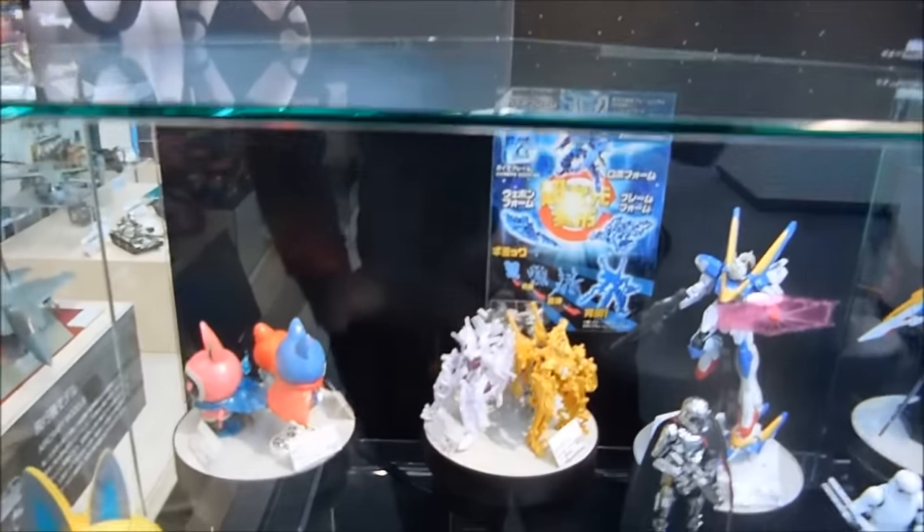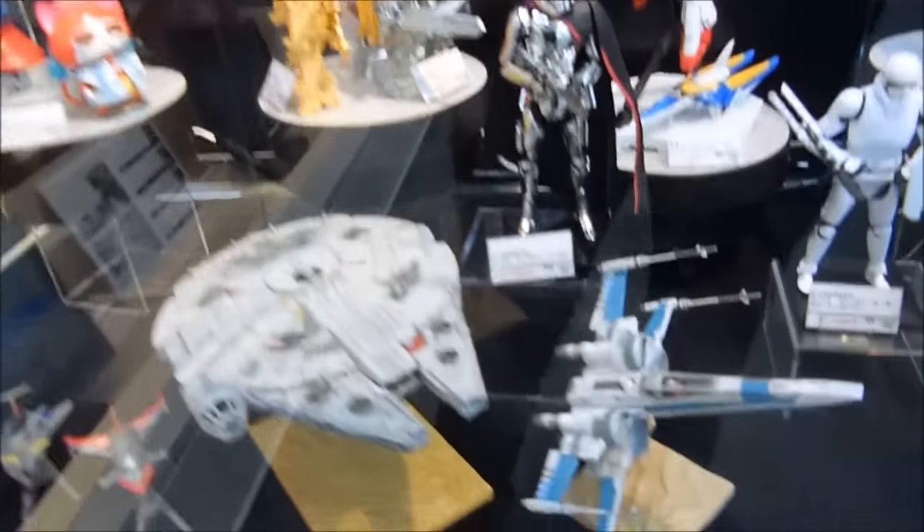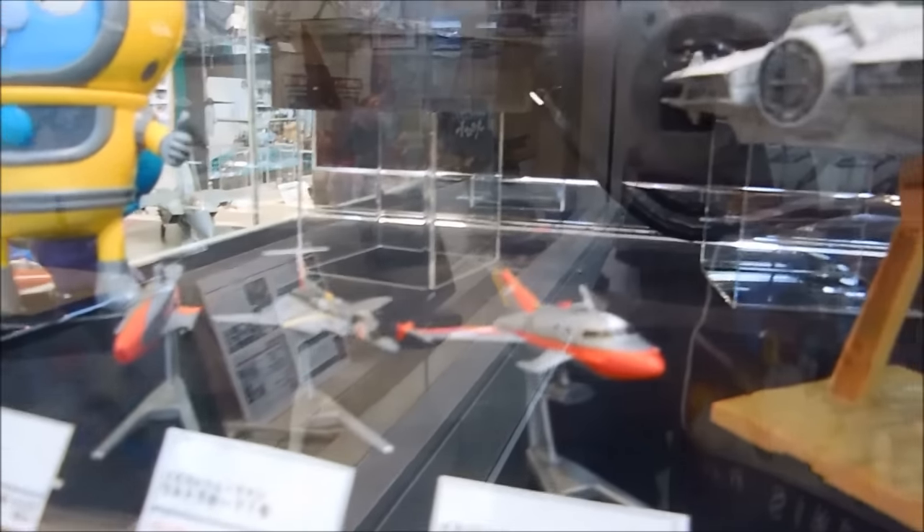Here's more Star Wars stuff. They have Ultra Moon Mecha Collection kits now as well. That's pretty cool.